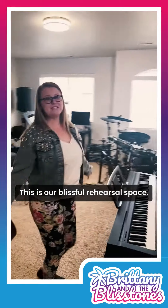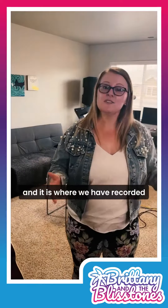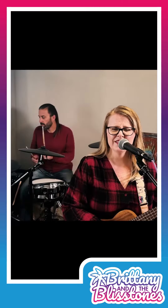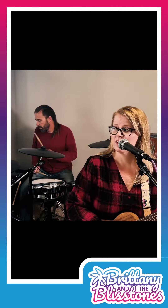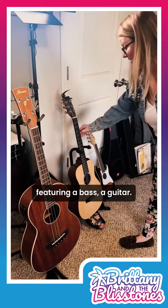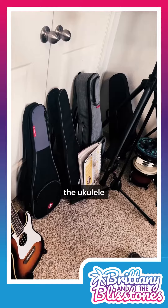This is our blissful rehearsal space. We call it our Music Loft, and it is where we have recorded such gems as this — the stringed section featuring a bass, a guitar, the ukulele, and a bunch of other ukuleles.